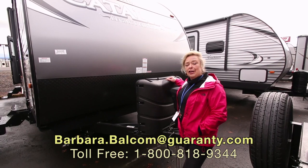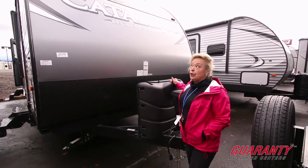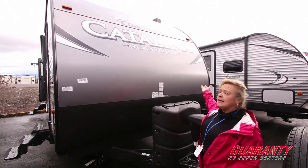Hi, I'm Barbara Dee. I'm with Guaranty RV out here in Junction City, Oregon, and today I'm going to show you the Coachman Catalina Legacy Edition.